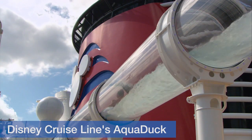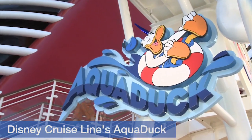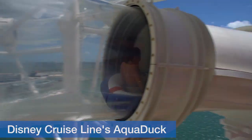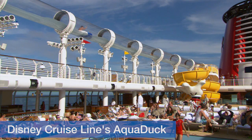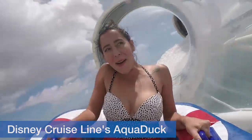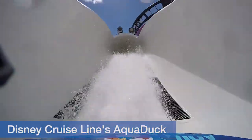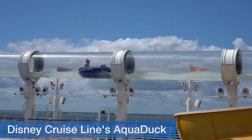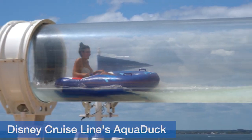For those who don't want the ride to end, the Aquaduck on Disney Dream and Disney Fantasy is your ticket to fun. The water coaster spans 765 feet and circles above the pool deck, taking riders on rafts through dips, splashes, and even a lazy river. Don't forget to make funny faces at the onlookers below — the tube is translucent.